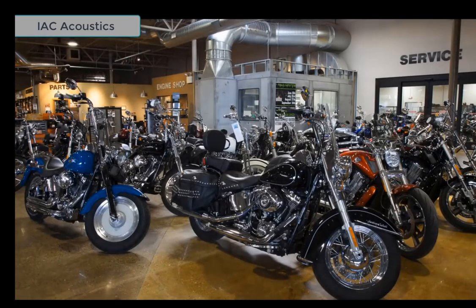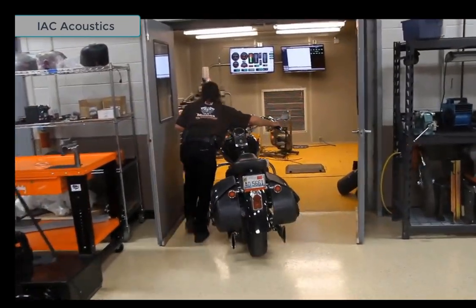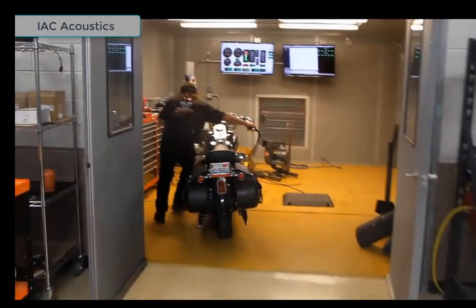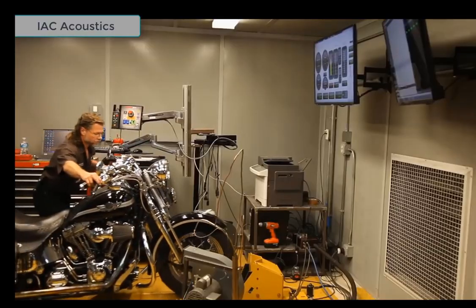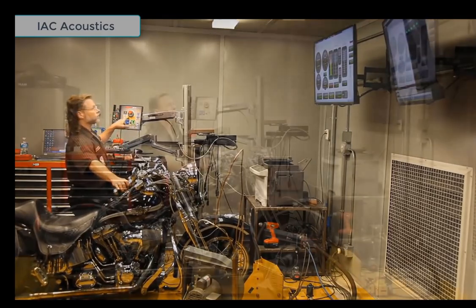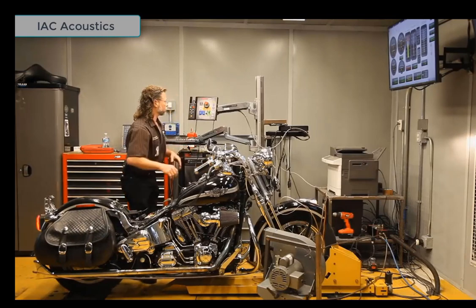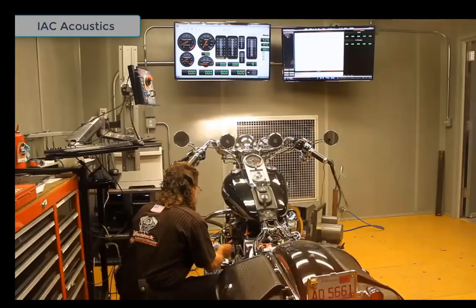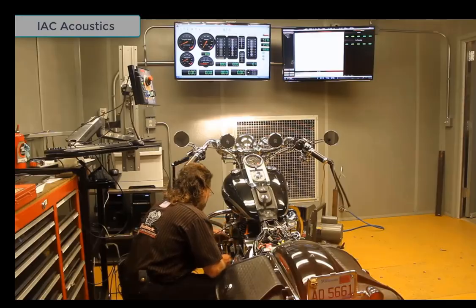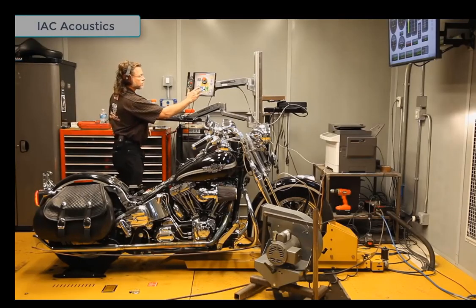With over 500 users worldwide, INC has become the clear leader in the supply of professional dyno test rooms for the power sports industry. We offer pre-engineered dyno test rooms readily available in kit form for any dynamometer setup. Our test rooms are made from corrosion-resistant galvanized steel and provide rugged structural and mechanical integrity.